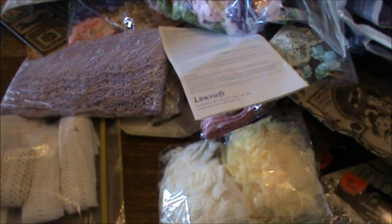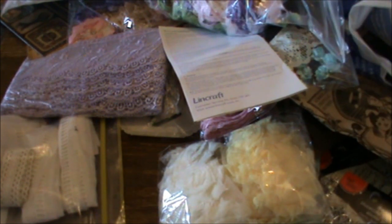Off eBay I was lucky enough to get a big bag of seam binding, pre-crunched. I'm very happy with that.